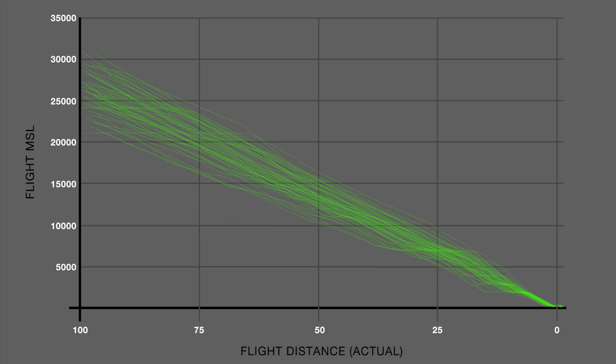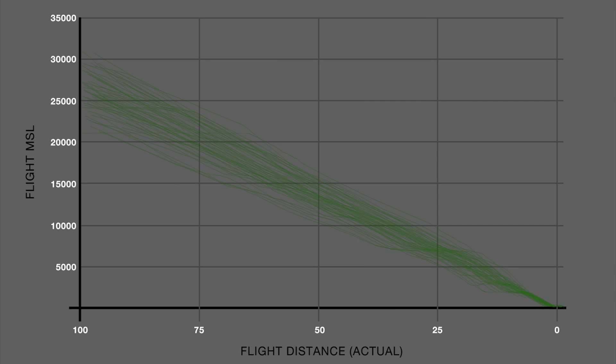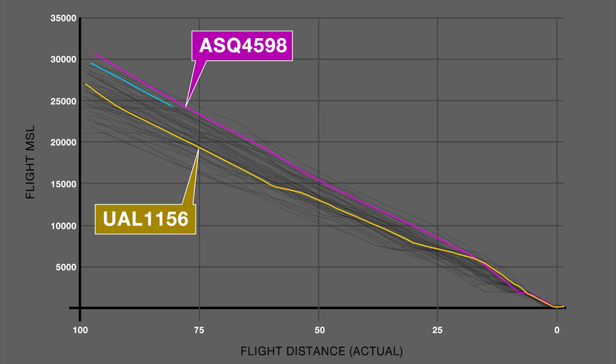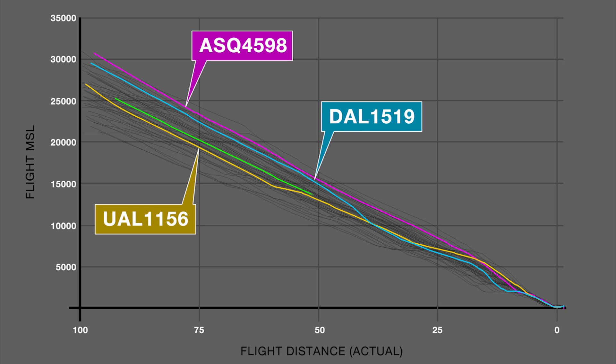Now, pilots follow what's called an optimized flight path that begins at a much higher descent — 38,000 feet — gliding down to the runway with engines at near idle on a much more precise and reliable path.